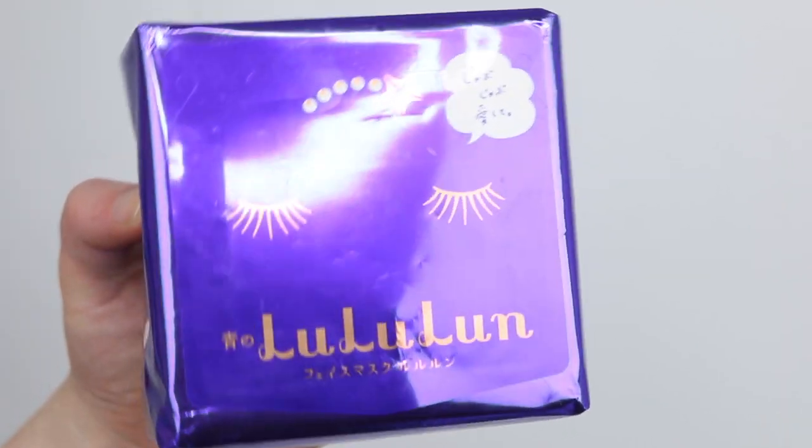Then we have the Lululun sheet masks — this was a massive pack. I got this when we were in Japan, and there were 32 sheet masks in here. The idea is you use them every day, which is common in Japanese skincare routines. These were really nice but I don't think I would get them again because I feel like they're quite wasteful. This resealable container pack is less wasteful than individually packaged sheet masks, but coming into 2019 I'm going to try to focus on finding skincare products that are less wasteful.